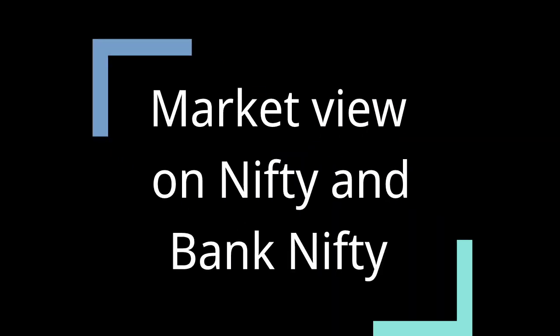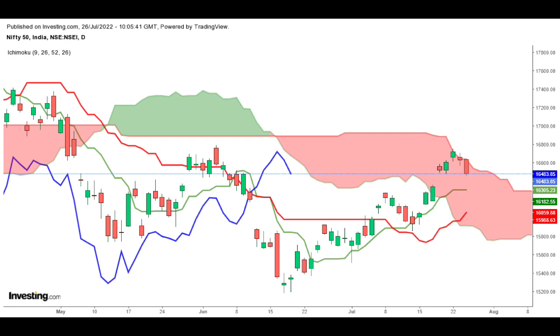Hello everyone, welcome to Wealth. This video is to share technical views on Nifty and buying Nifty based on the Ichimoku indicator. As on 26th July, Nifty opened flat and made an intraday high of 16,634, closing at 16,483.